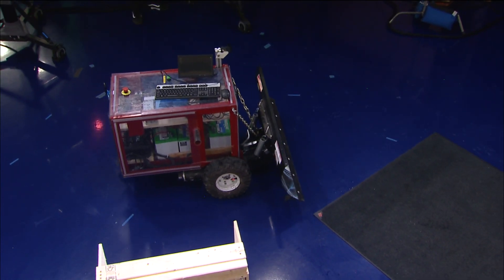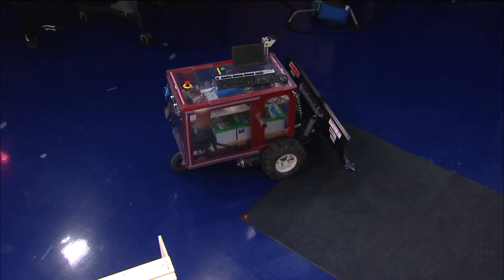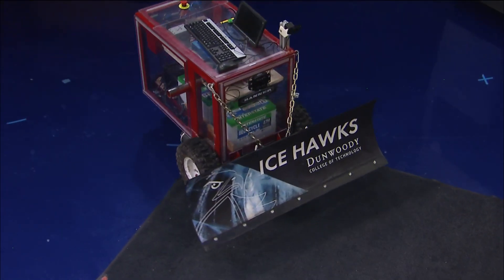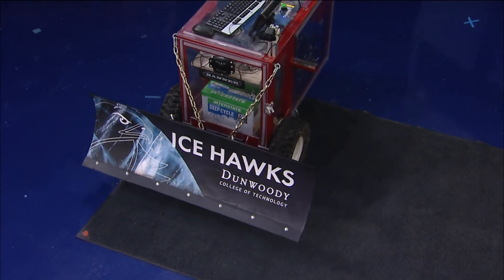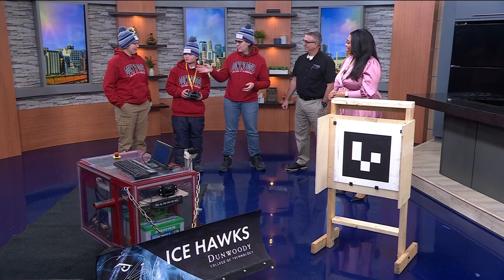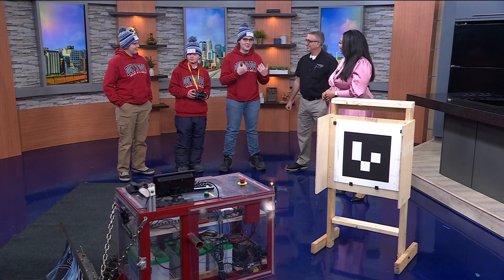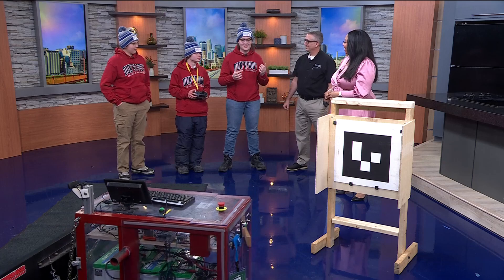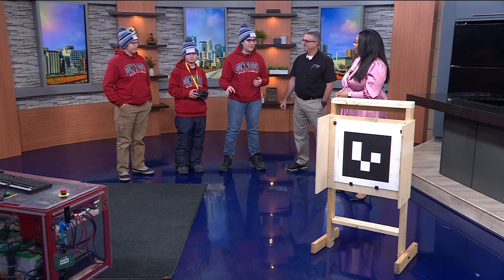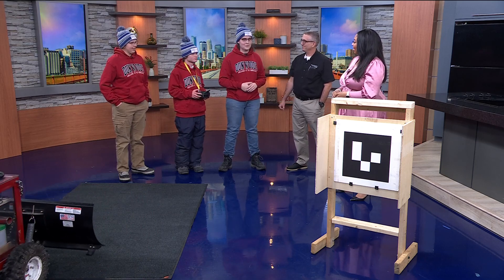So what all is involved in doing something like this? Obviously, a ton of skill. So we have three different plows at Dunwoody. They're all kind of trying to target a different technology or way of navigating. This one uses a camera to track the fiducials. Ashley's robot, which is called Road Salt, uses GPS-based navigation. And then the Snow Devil — that one uses magnetic strips embedded in your driveway, so it would follow a set path every time, giving you a nice preset route to plow your driveway.